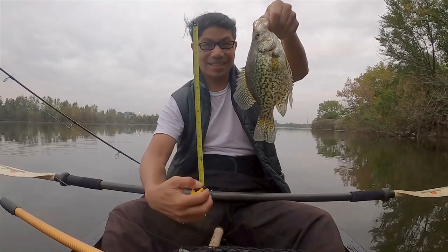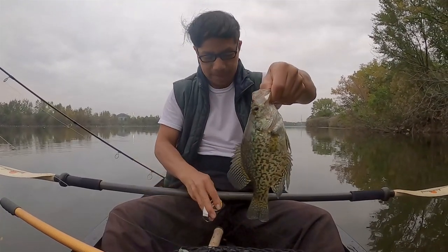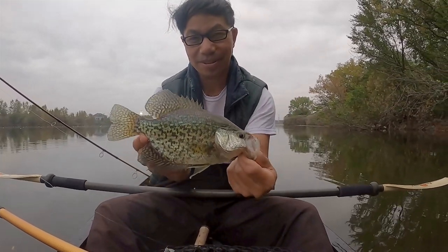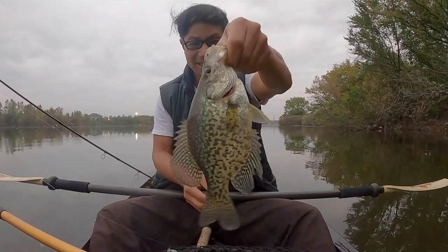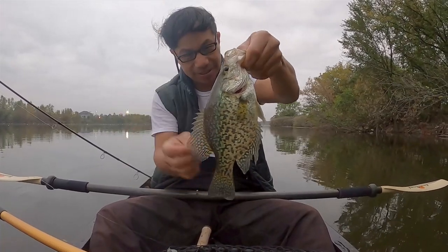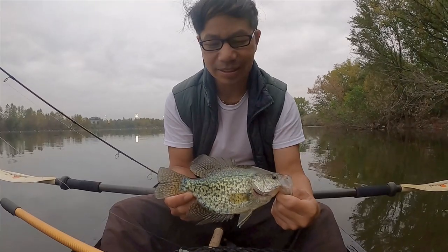Awesome. Ten inches. Multi-species fishing — goal was three fish. Look at that beautiful fin and the dot pattern. Yeah, yeah, yeah!